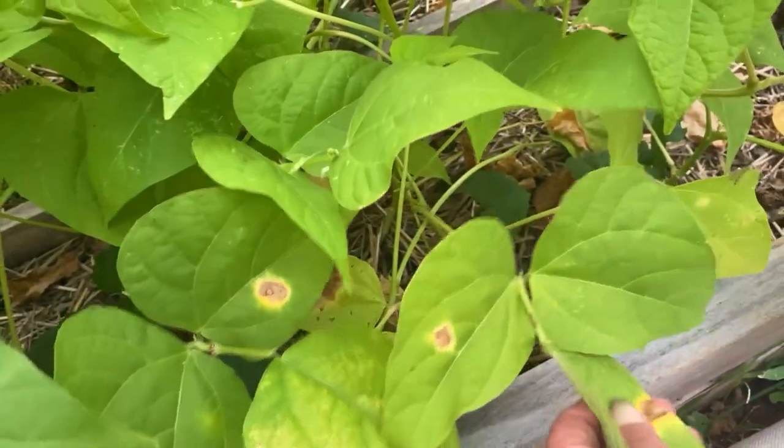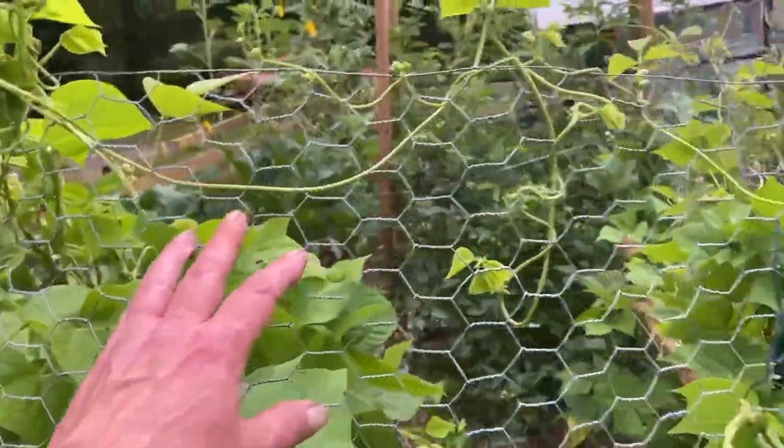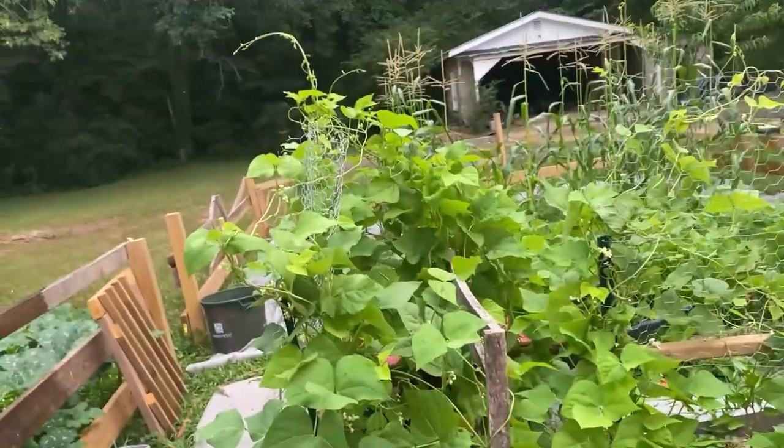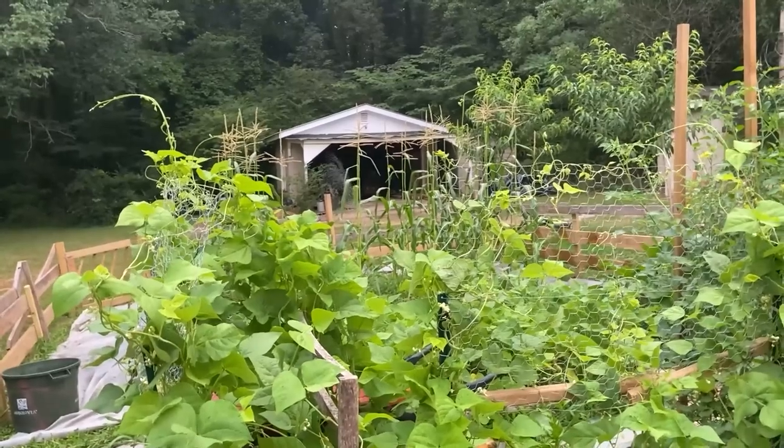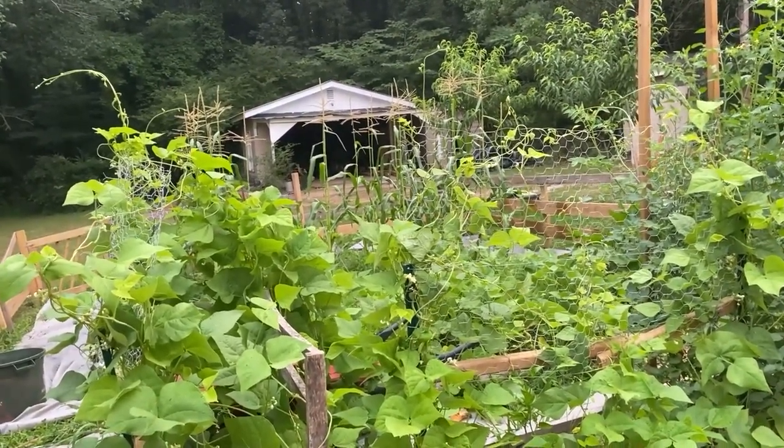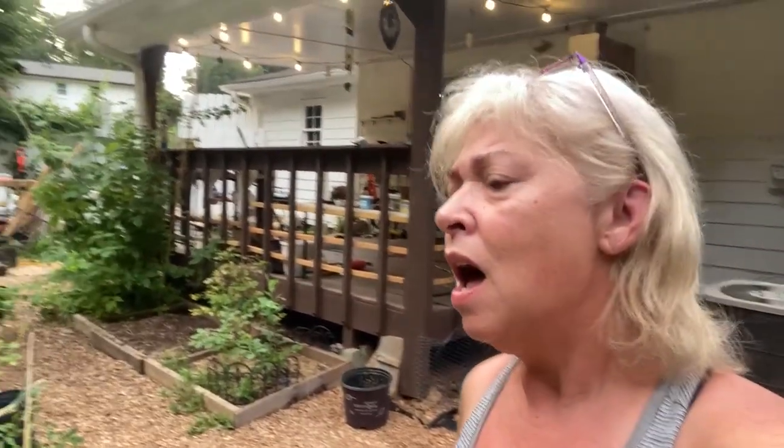I don't know what that is, I'll have to look it up - it might just be heat. I added this for my pole beans to climb on. The pole beans were a last-minute decision and the climbing trellises were an afterthought, so I'm going to do that better next year. This is a learning experience - this is only my second year of gardening. I started doing this with no idea what I was doing. Next year I'm going to build a full-on trellis before I plant the pole beans.